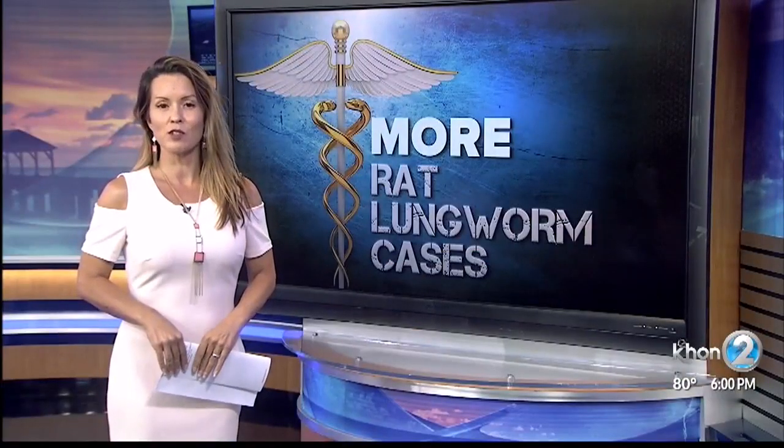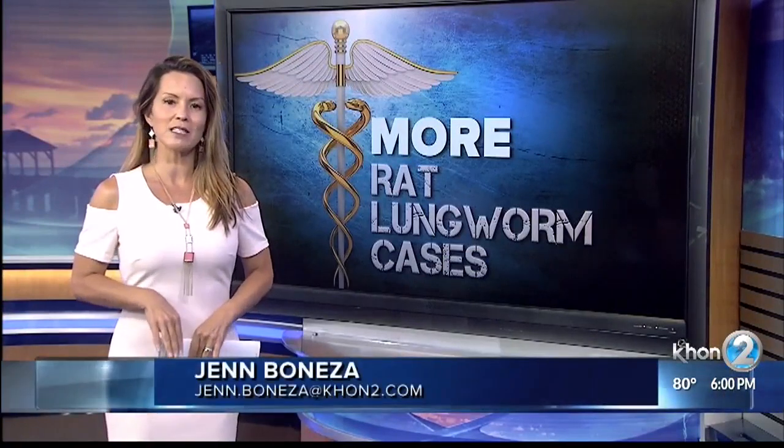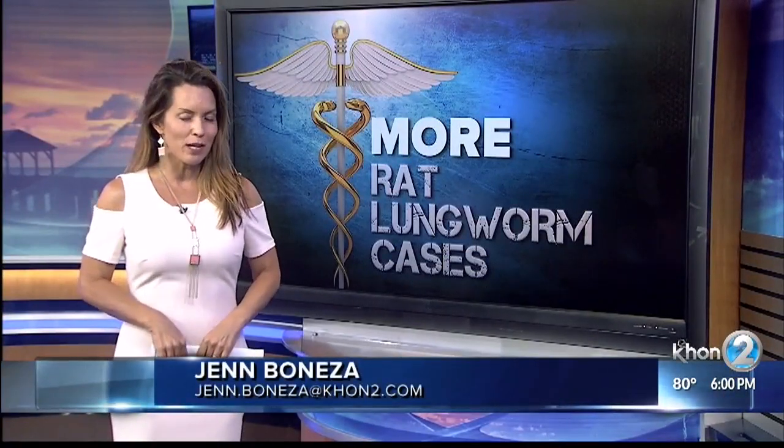Tests by the University of Hawaii found infected slugs and snails on every island in Hawaii, except Lanai. I met with Joss Silva from the UH College of Tropical Agriculture and Human Resources to find out how to get rid of the slimy creatures.